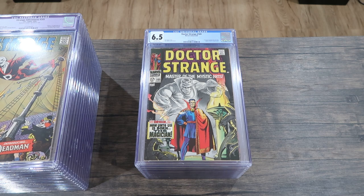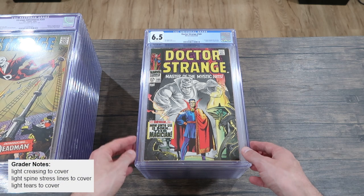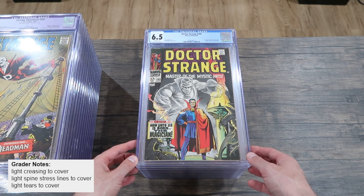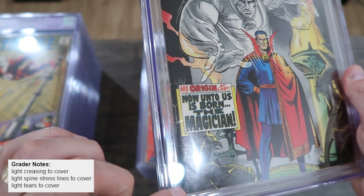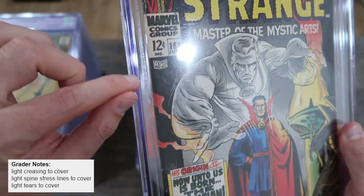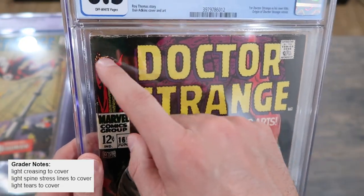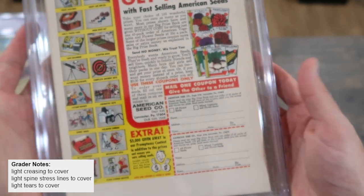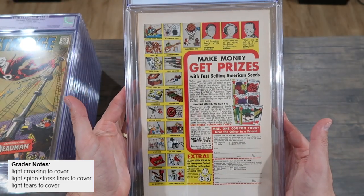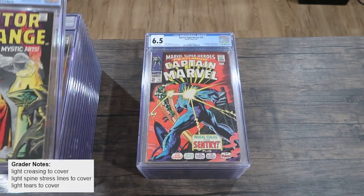Here's a great book, especially right now: Doctor Strange number 169, the first Doctor Strange in his own title, and the origin of Doctor Strange, with a beautiful Dan Adkins cover. Being a 6.5, we're going to see less issues with the spine — it's a decent spine that still has color-breaking spine stress. The edge took the worst of it on this book. And a really clean back cover with nice sharp edges. That's a good example of a 6.5.